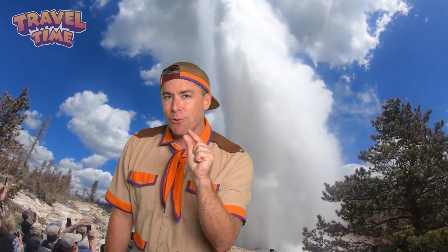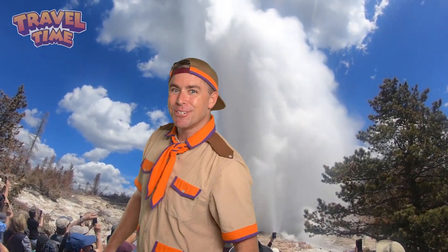Yellowstone's geysers are nature's own fireworks — steaming, bubbling, and blasting water high into the air. And it's all thanks to an underground super volcano. So the next time you see a tea kettle whistling, just imagine deep underground, Yellowstone's geysers are getting ready to put on a show. We'll see you there at Yellowstone.